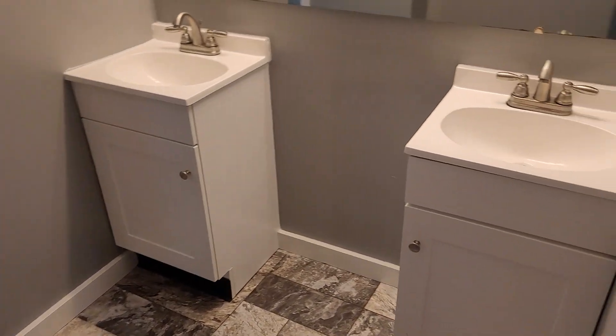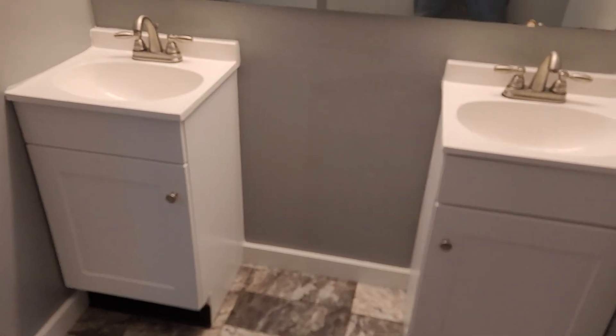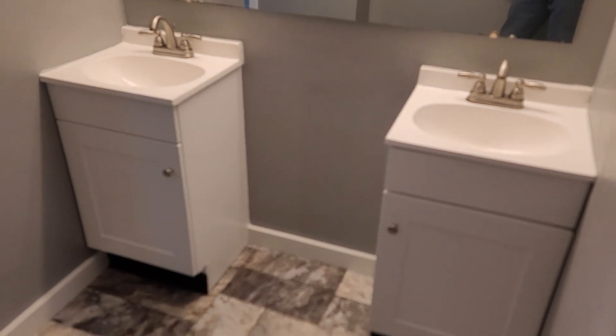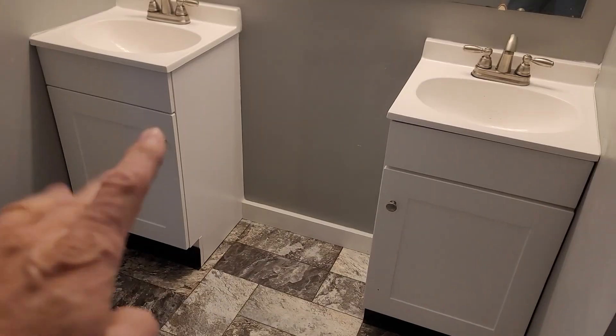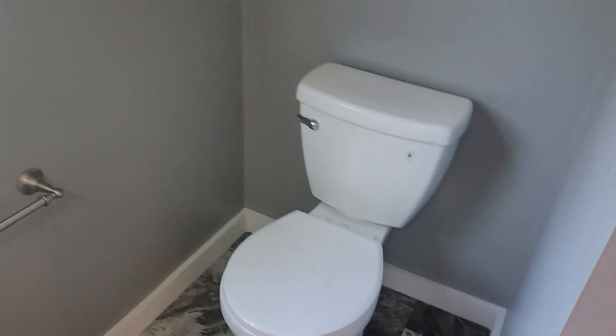We'll walk around this way to the actual entrance to the master bathroom. You've got a stand-up shower — so the master does not have a tub, just a stand-up shower. There's a linen closet, then double vanities. You don't need a license to buy stuff at Lowe's — I don't know what they were thinking with these double vanities, but that would have to go. There's another linen closet and then you've got the water closet all by its lonesome.